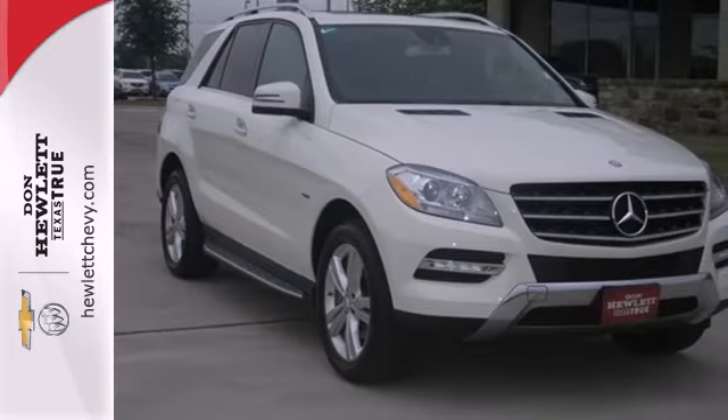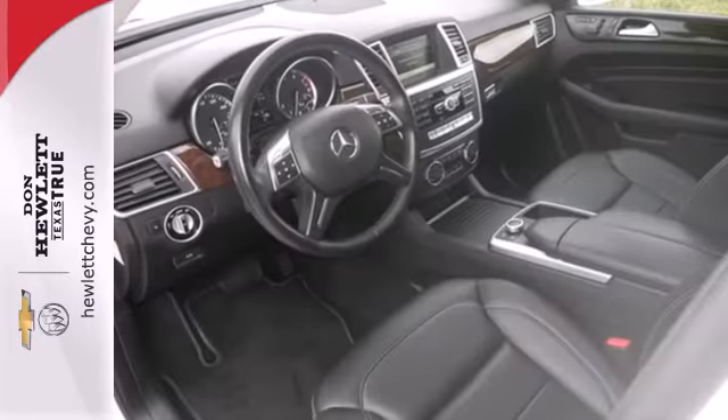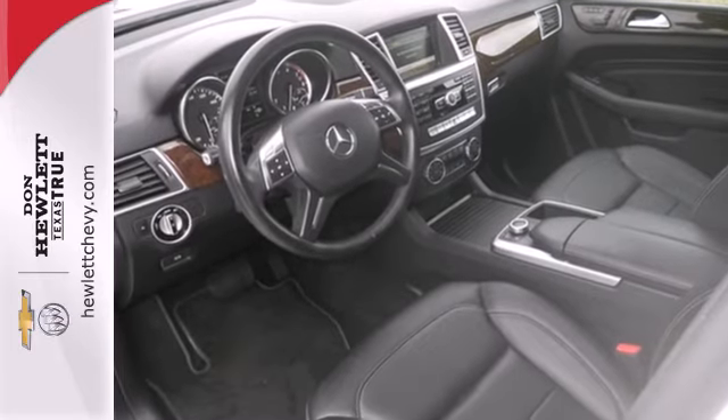This brilliant M-Class rules the road with exceptional handling, a silky smooth ride, and stellar safety ratings.